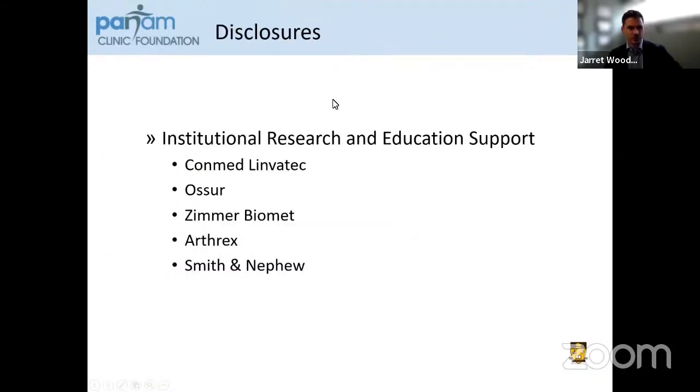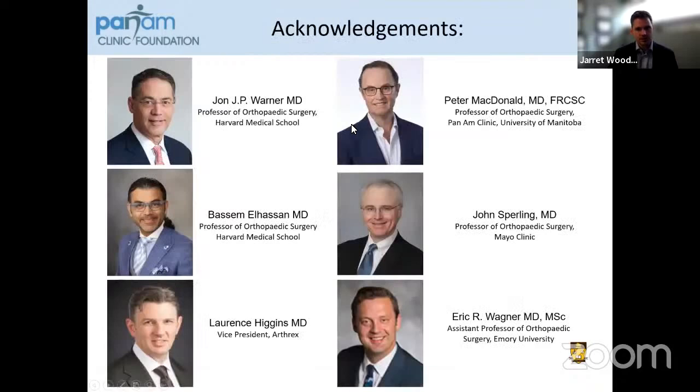We do have disclosures. We have institutional research and educational support through multiple vendors at Pan Am Clinic to support our fellowship and research. I'd also like to acknowledge some of my mentors that have shaped my understanding of massive rotator cuff tears and how they're treated.